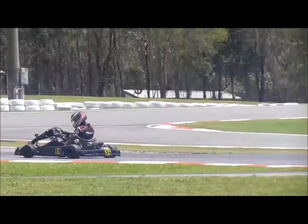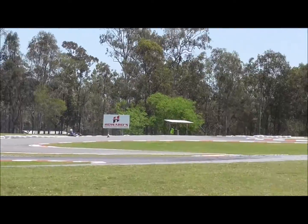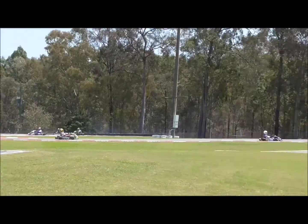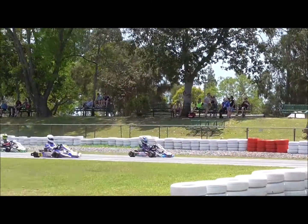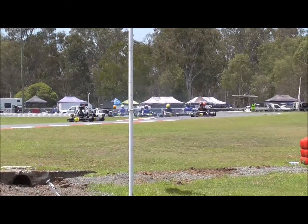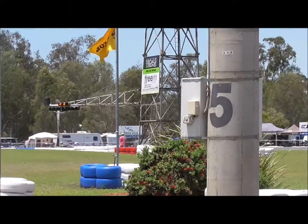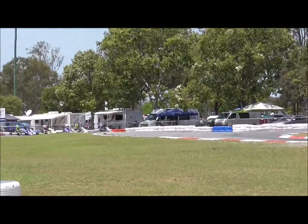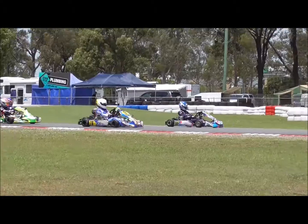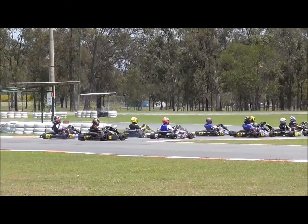Welcome back to heat number one for the tag lights. We have some new names to contend with. Starting from the front row will be Zerzak and Tulloch. From the second row, Sorensen and Smith. Rob Jones and Osborne from the second row. Thomas and Zerzak from the third row. Tulloch and Rodgers from the next row, and Tippett and Rudd off the back row. It is the 76 of Zerzak off the front row, right alongside him is Tulloch in the 86.